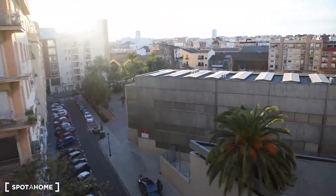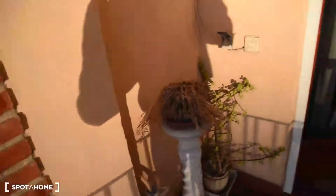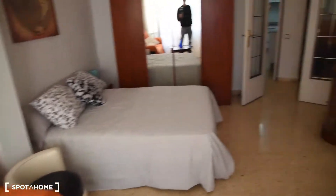The balcony has a table and 2 chairs, and a lovely view. This is bedroom number 1 on the floor plan — here is another view from this angle.